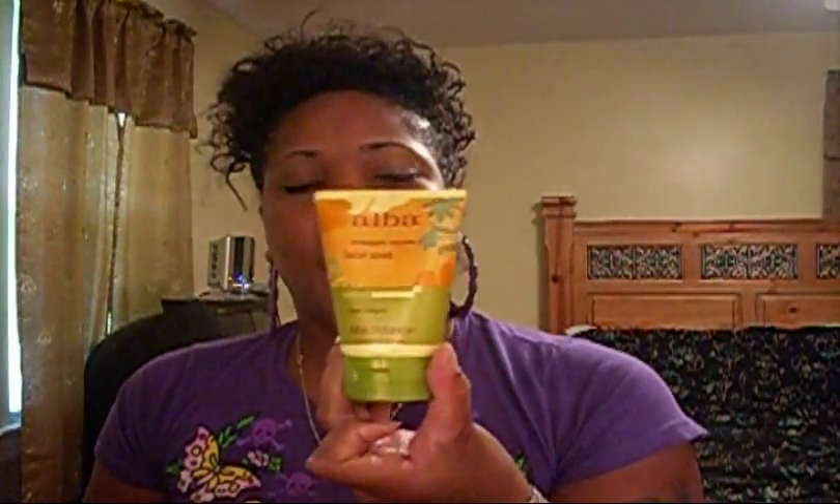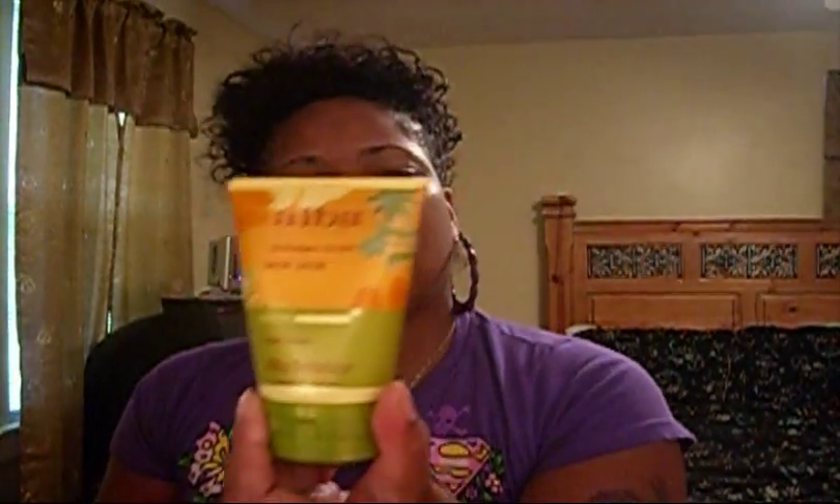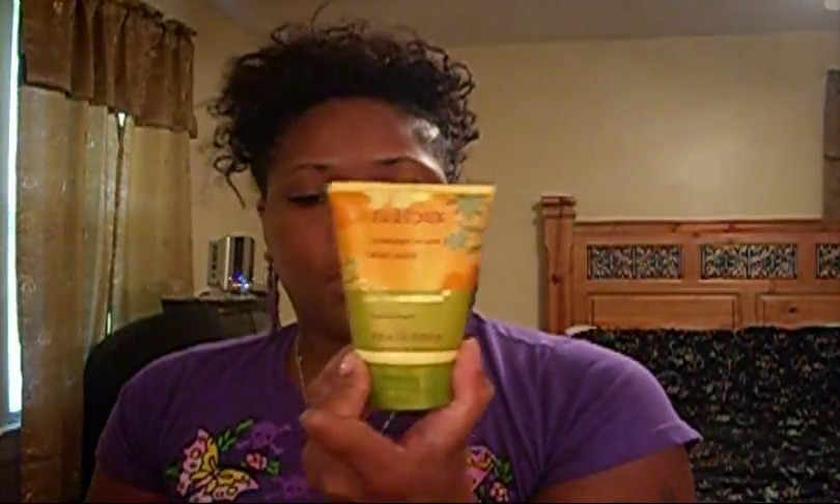Hi, my YouTube family, this is Shamika coming with a product review of Alba Botanical products from the Hawaiian line. This is the facial scrub, which I think is very, very good — it has a pineapple scent to it and it's hypoallergenic. This is good. It's about empty, and this is the skin toner.